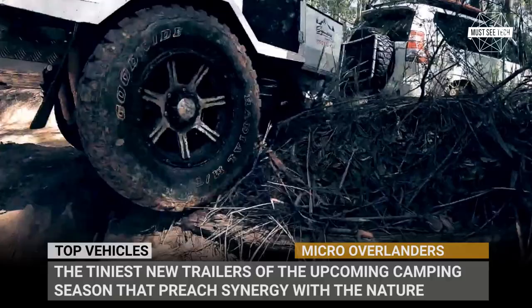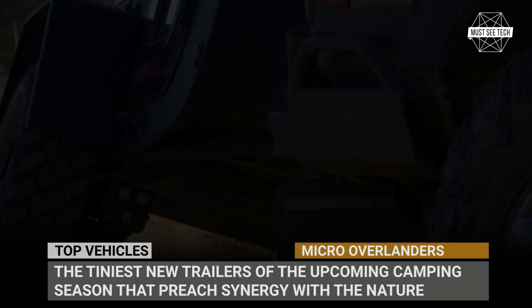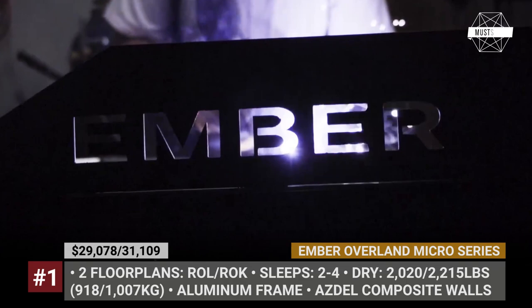Today, we will show you the tiniest new trailers of the upcoming camping season that preach synergy with nature, and at times, will go easy on your wallet. Subscribe to MustSeeTech, and let's roll!